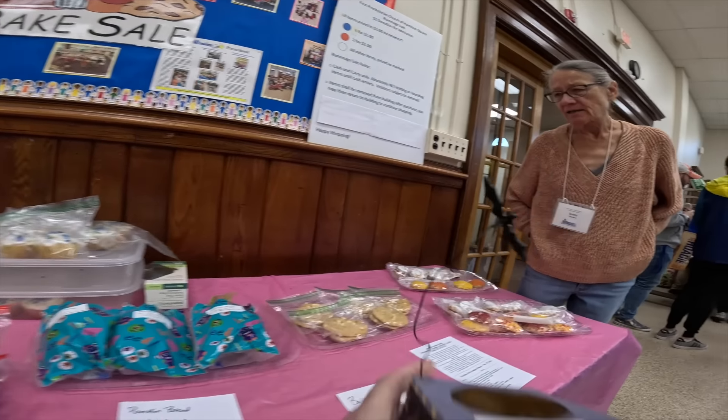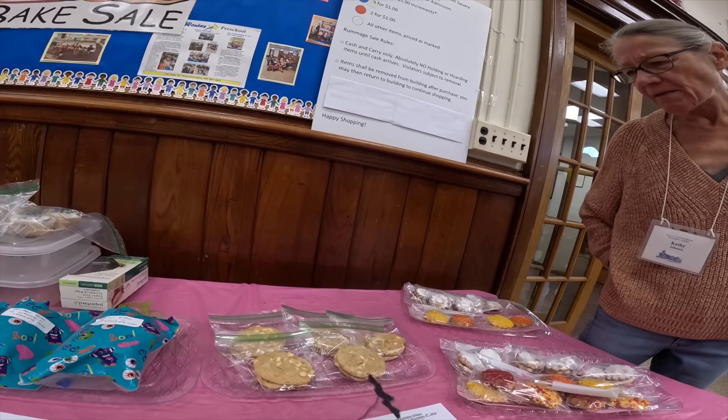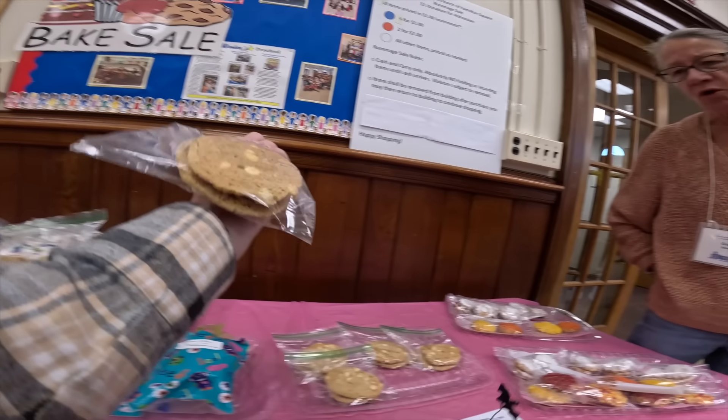He knows what they cost. What are these? I don't know, but they look good — they look like macadamia would be my guess. Or white chip.